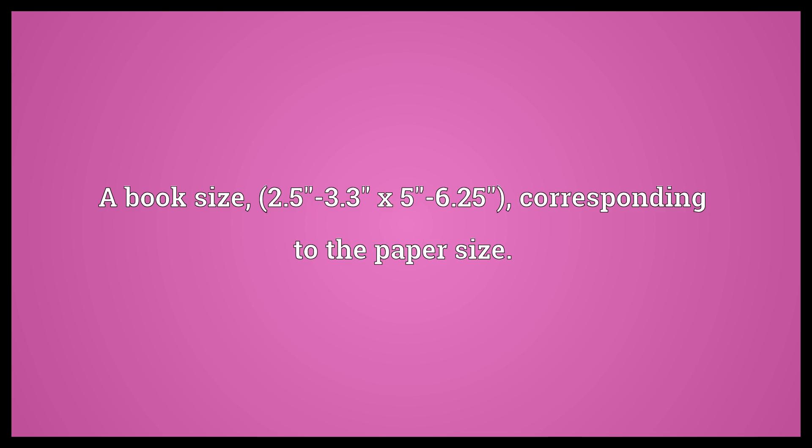A book size, 2.5–3.3" x 5"–6.25", corresponding to the paper size.